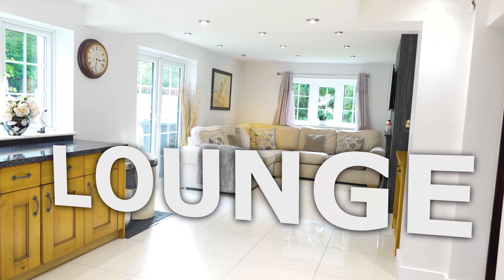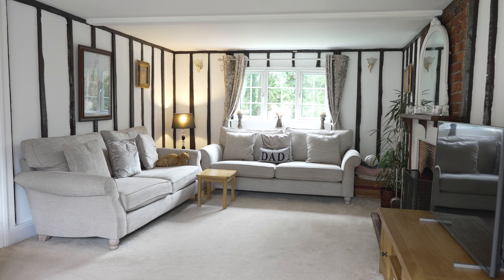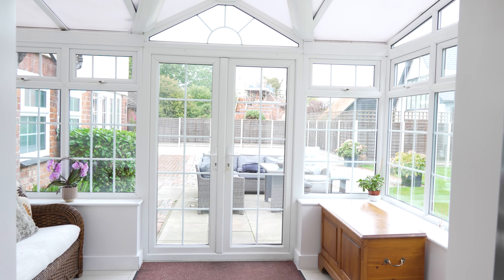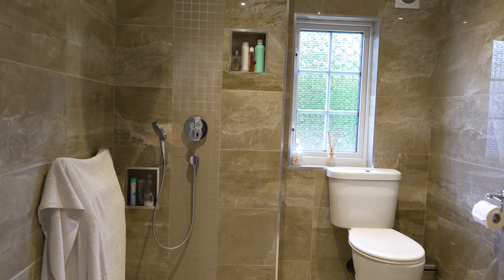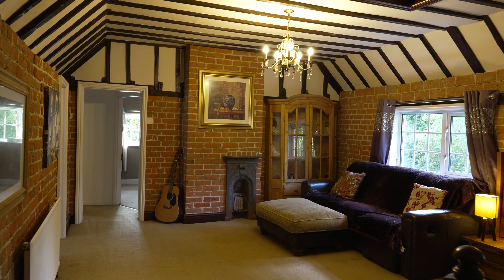Step inside this spacious haven and discover a multitude of living areas — from the inviting sitting room and gracious dining room to the impressive kitchen slash family room that seamlessly connects to a sunlit conservatory. This extensive six-bed property has three luxurious bath and shower rooms catering to the needs of all family members.